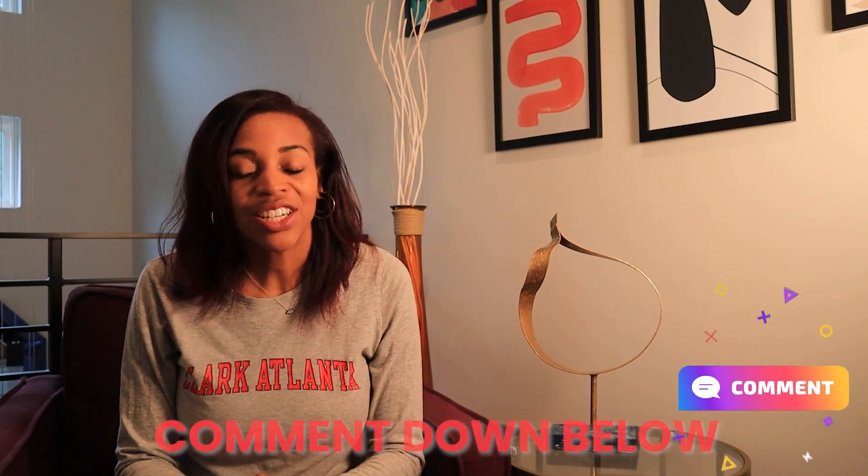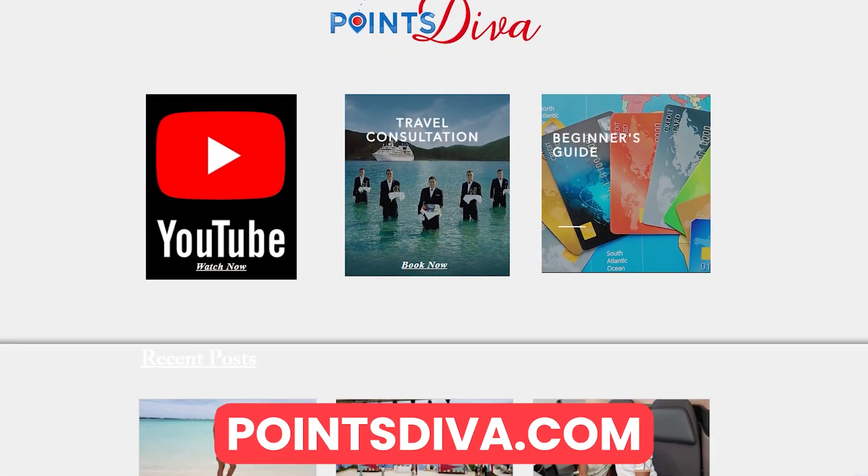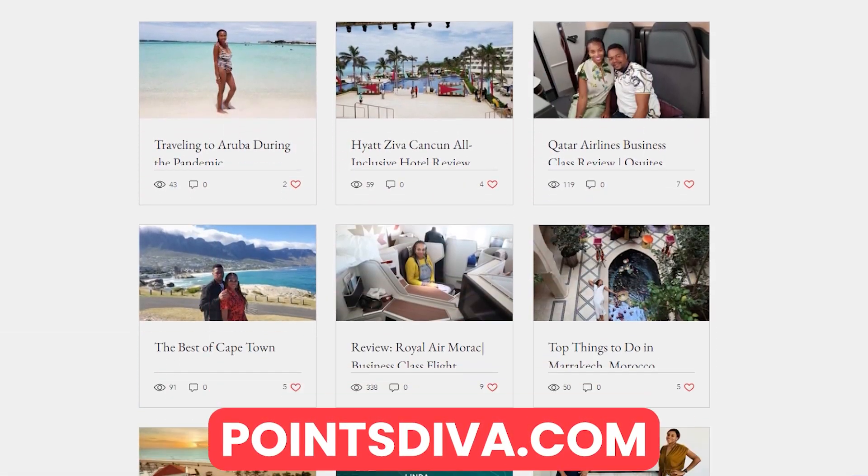Have you flown Swiss Air? I'd love to hear your comments below. If you'd like to learn more about how to travel on points and miles, you can sign up at PointsDiva.com for free training material. If you need additional help booking a trip, reach out via my website for a consultation service. Thank you for watching and be on the lookout for the next review.